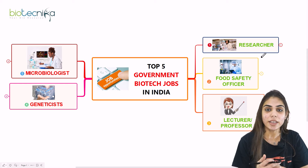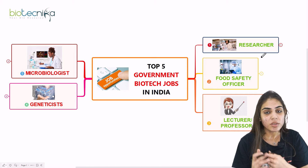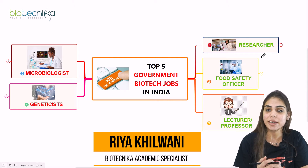Hello everyone, welcome back again. In this video, we will see the top 5 government biotech jobs in India. The topic for today's discussion is: what are the top 5 government jobs available in the biotech sector in India?